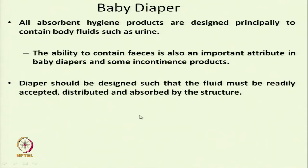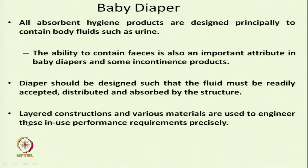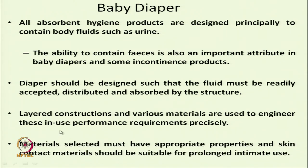After distribution, the absorbent structure should absorb the fluid. Different layers and various materials are used to engineer this product depending on specific performance requirements. The materials are selected based on requirements, and the skin contact material should be suitable for prolonged intimate use — soft enough not to create any irritation or discomfort.